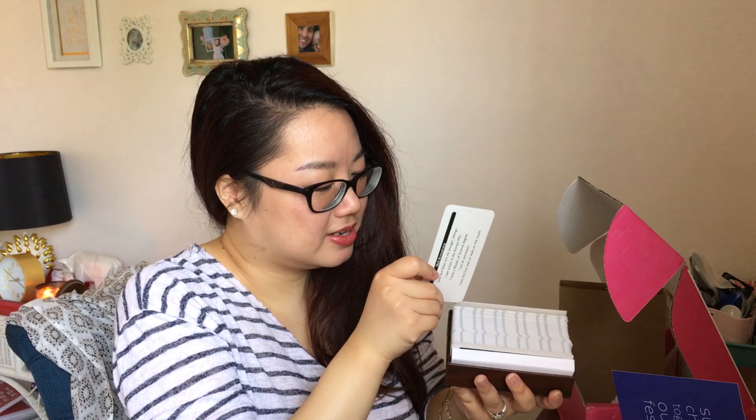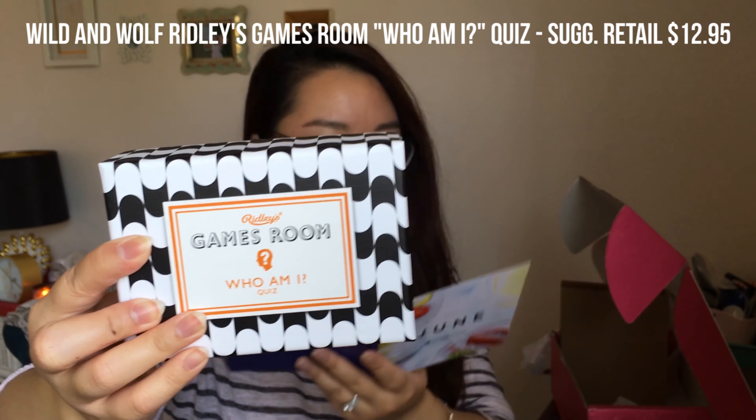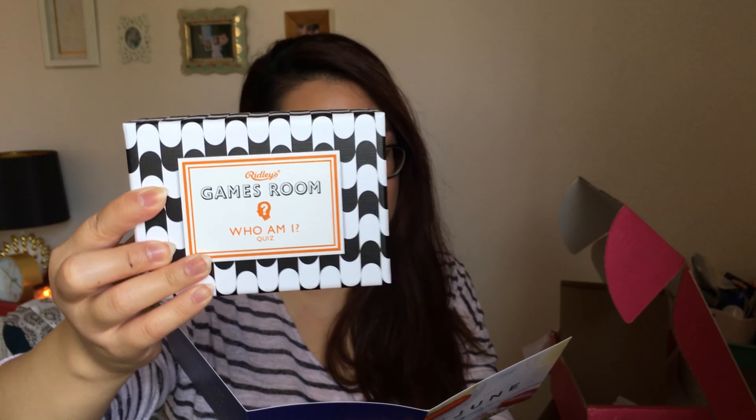There's also a cardboard box full of cards that fell out and freaked me out! This is by Wild and Wolf — Ridley's Games Room 'Who Am I' quiz. Team up with friends to guess the celebrity in this exciting easy-to-play game you can bring anywhere; it's great for parties to break the ice. This retails for $12.95. Here's one card: 'I'm a British model born in 1974. I'm also a fashion designer, married to Jamie Hince from The Kills. You might associate me with Topshop and I'm the face of Rimmel — who am I?' Leave a comment below with your guess and if you get it right I'll post your name in my next video!